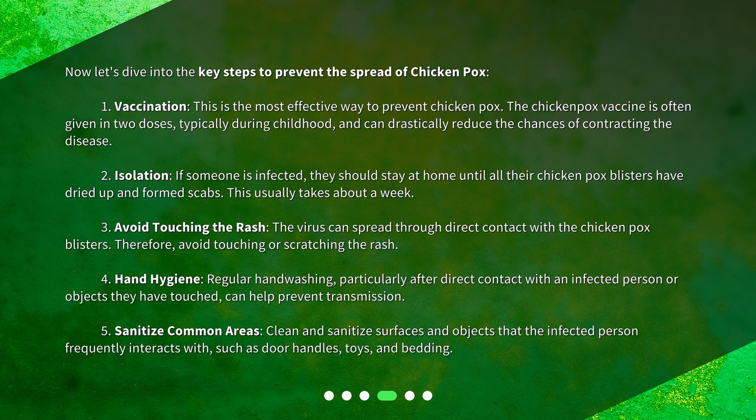3. Avoid touching the rash — the virus can spread through direct contact with the chickenpox blisters. Therefore, avoid touching or scratching the rash. 4. Hand hygiene — regular hand washing, particularly after direct contact with an infected person or objects they have touched, can help prevent transmission. 5. Sanitize common areas — clean and sanitize surfaces and objects that the infected person frequently interacts with, such as door handles, toys, and bedding.